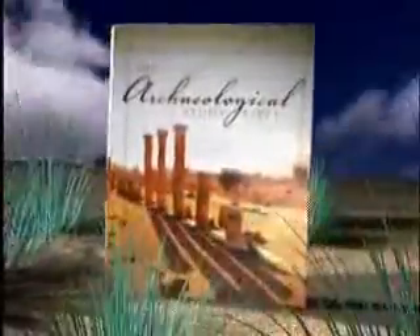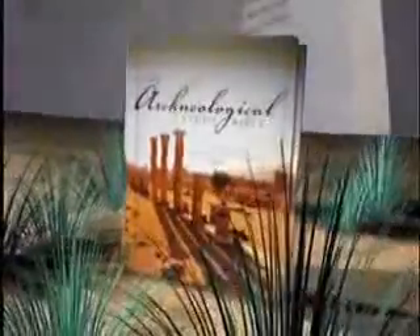New from Zondervan, the Archaeological Study Bible — the Bible that not only gives you the best-selling NIV translation, but page after page offers fascinating and relevant archaeological, cultural and historical information through study notes, articles, photographs and in-text maps, all presented in full color.